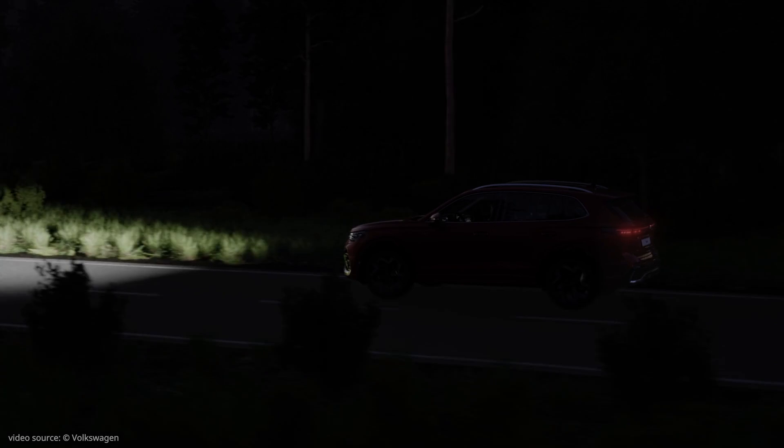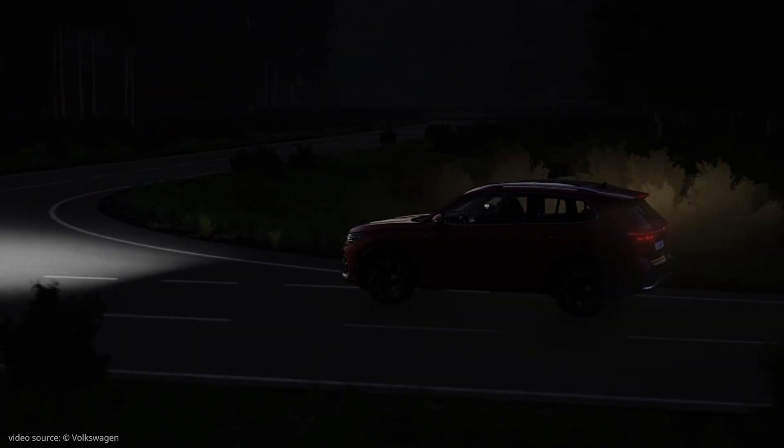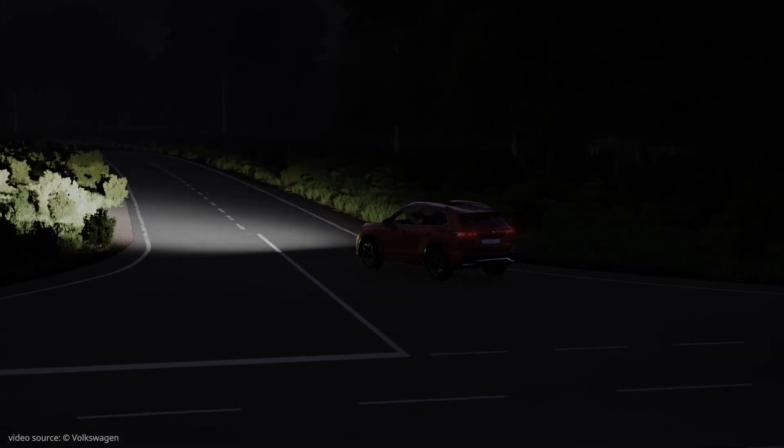The new HD Matrix light makes driving at night even more relaxed. The latest generation of IQ Light in the new Tiguan.